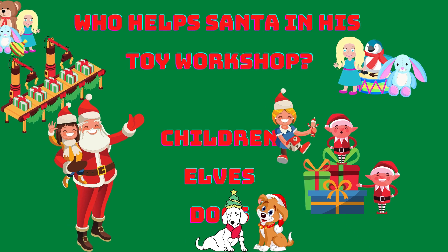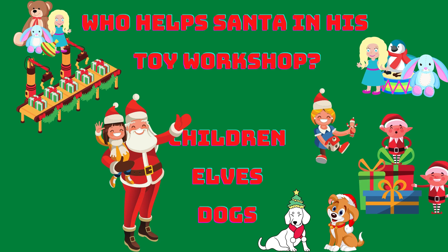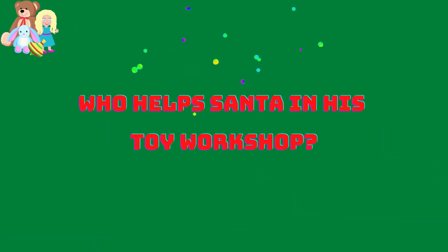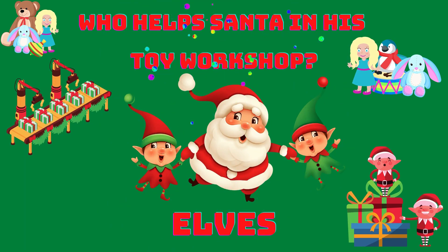Who helps Santa in his toy workshop? Children, elves or dogs? Elves! Yes! The elves are Santa's helpers in his toy workshop.